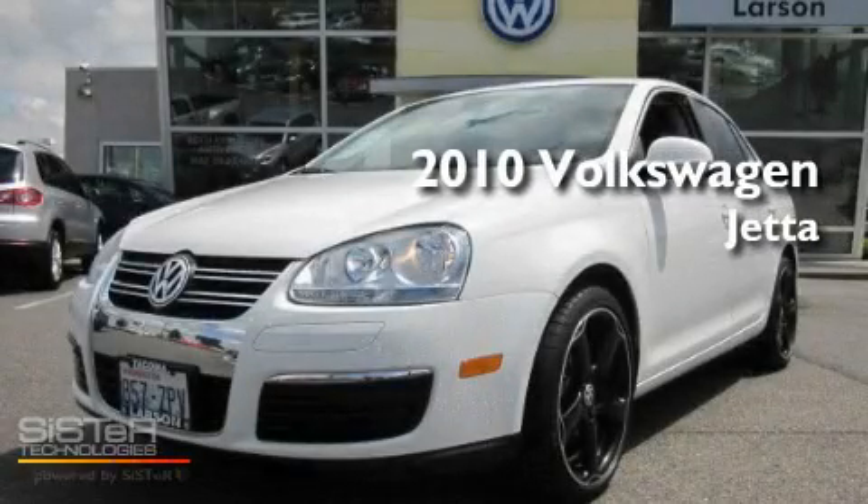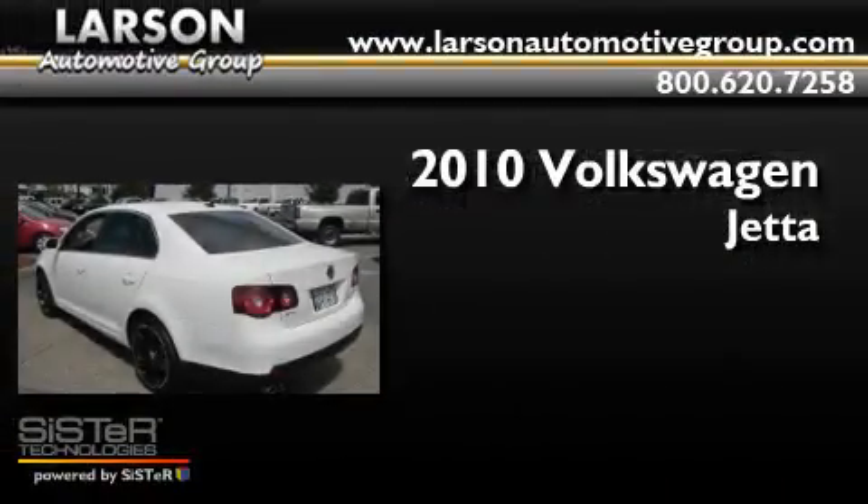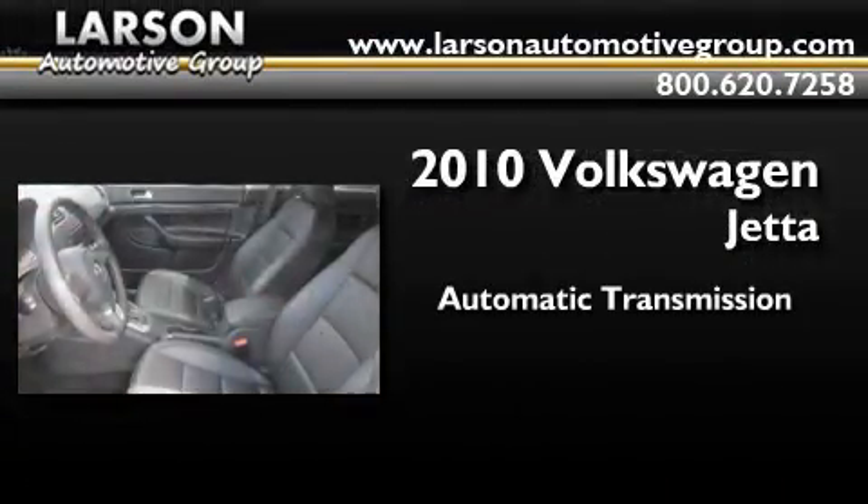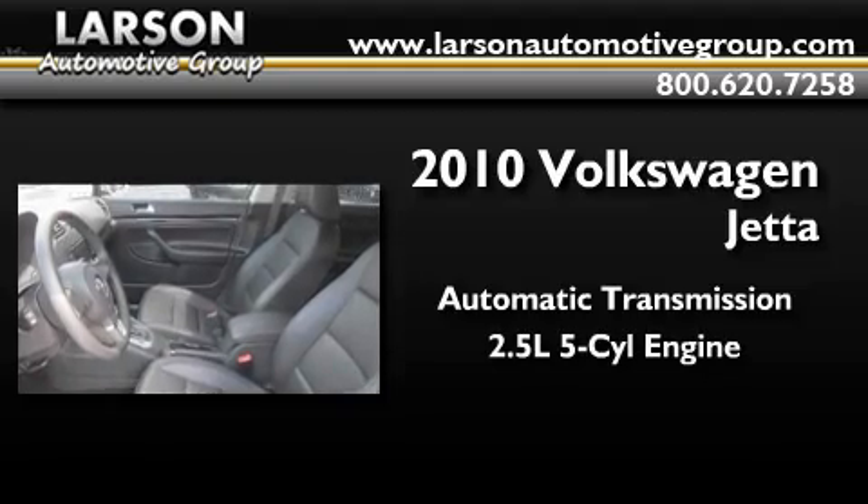This is a certified pre-owned 2010 Volkswagen Jetta. This four-door sedan has an automatic transmission and a 2.5 liter inline five-cylinder engine.